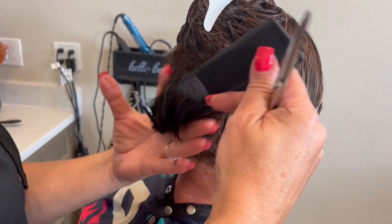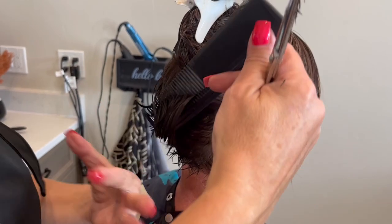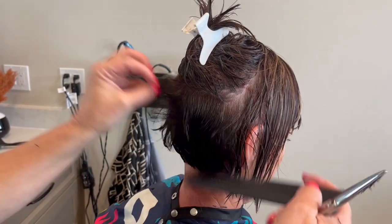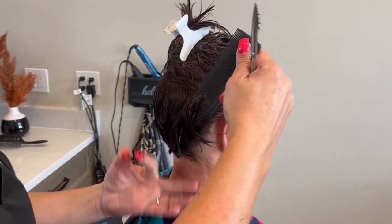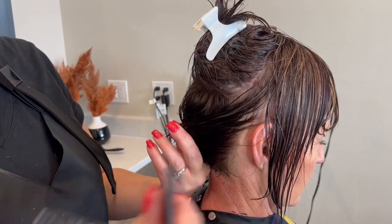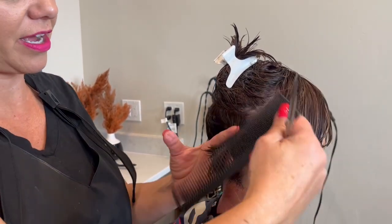Sometimes if you don't shape it up when it gets bulky like that, that's why a lot of people end up cutting their hair off — because it drives them nuts and feels like it's hanging. That's why it's so important to keep it shaped up as far as your haircut.